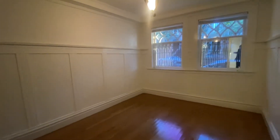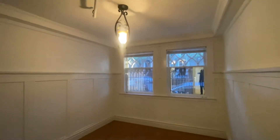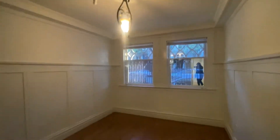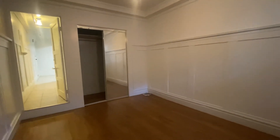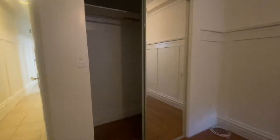Here's the bedroom. You have beautiful light fixtures. Nice room with a big walk-in closet — it goes all the way back.